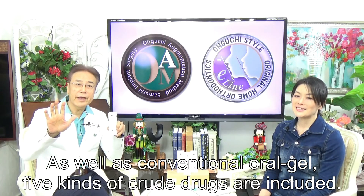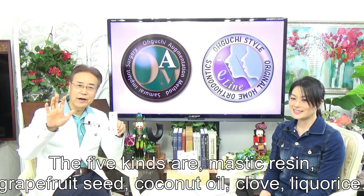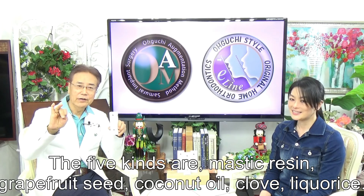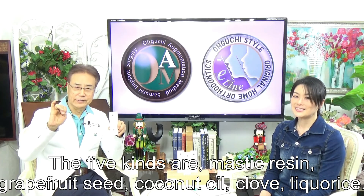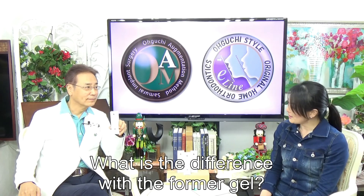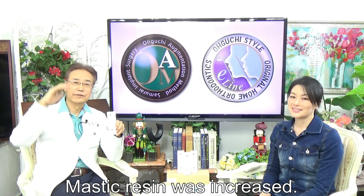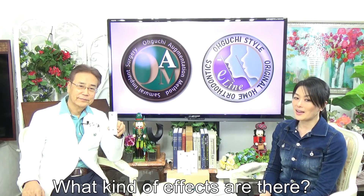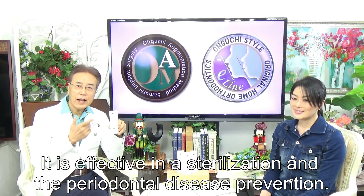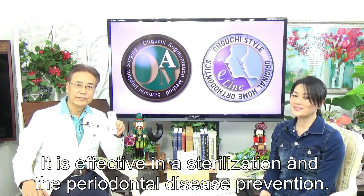Five kinds of key ingredients are included. The five kinds were selected for their anti-aging and protective properties: coconut oil, and citrus, among others. What is the difference with the former gel? The effectiveness was increased. It is effective in sterilization and the prevention of periodontal disease.